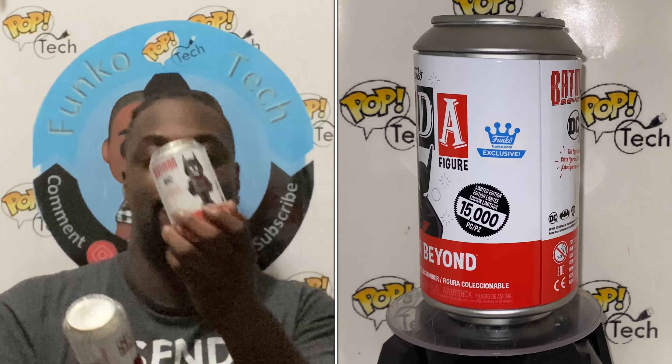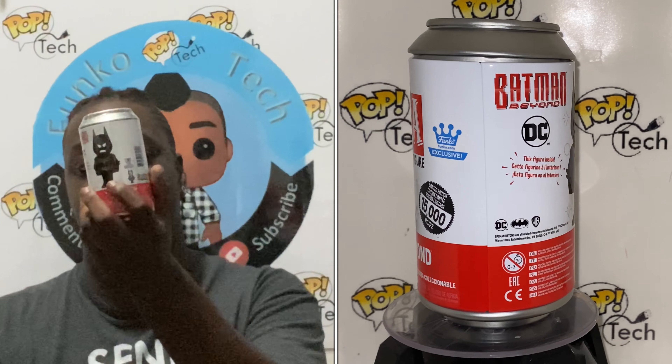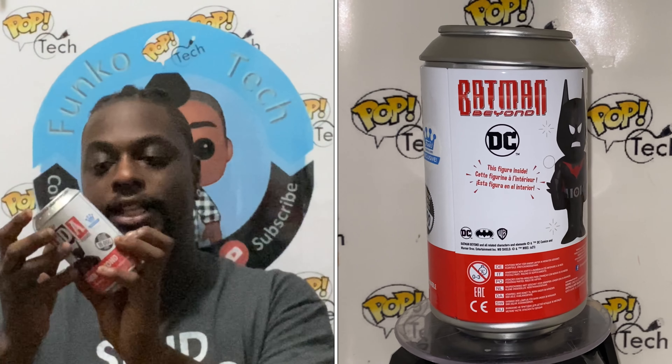The common is just the regular black and red, and the chase would be the glow in the dark. Let's open it up and see what's inside. I'm not going to look at the bottom because it says what it is. The chase I noticed has more red outline on it — that's one way you can tell.